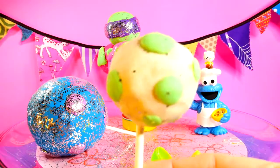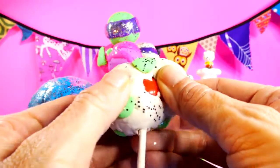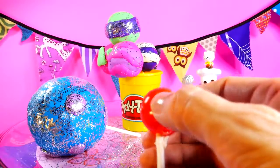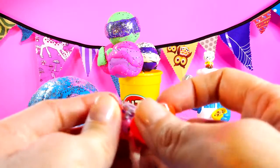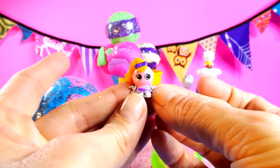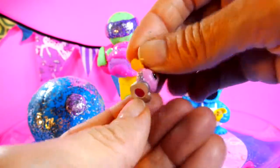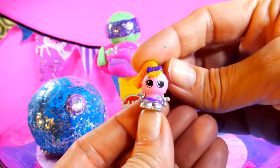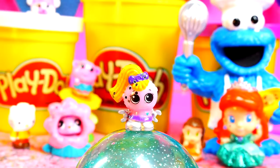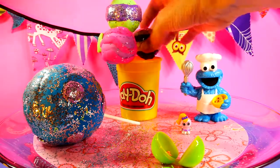Our next cake pop is white with lime green polka dots. And hidden inside is a little squinky robot girl.